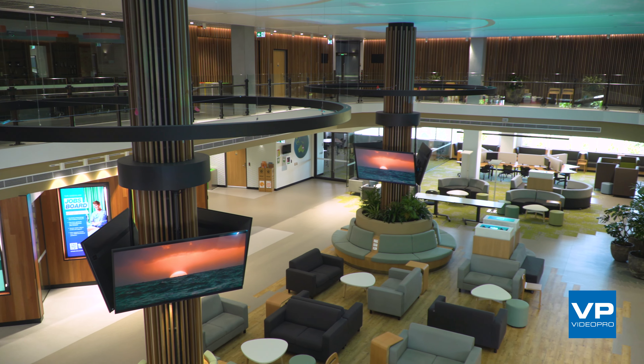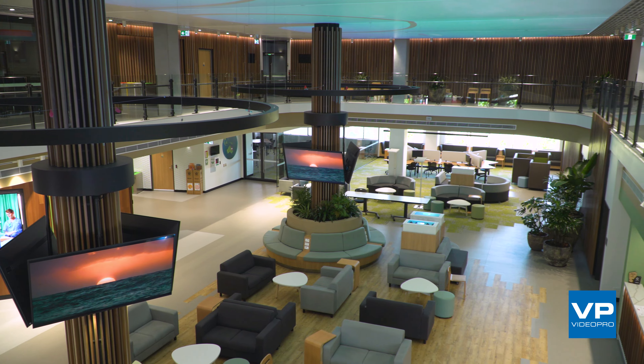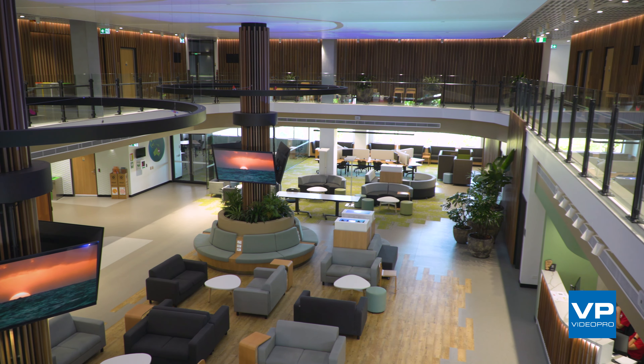We've been working with Video Pro over a number of years. They have a good understanding of our requirements and we've had a really good appreciation of the capability and areas of expertise that Video Pro bring to the table. So it's been a really good relationship.